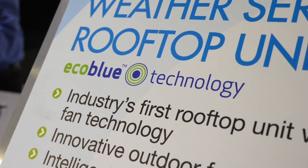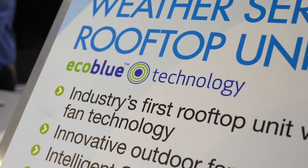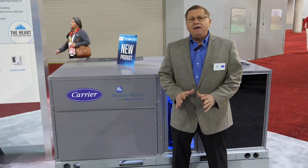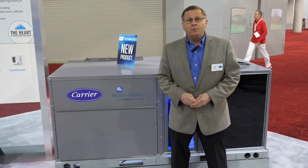Our rooftops with EcoBlue Technology are innovative. They're the industry first and they're patented designs. We've got five major features we want to talk to you about right now, so let's go take a look at them one at a time.